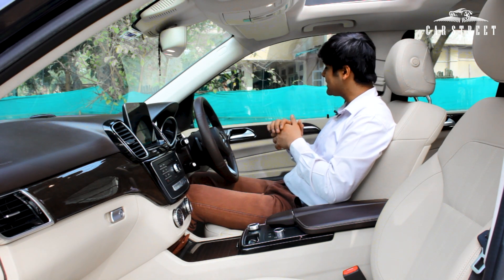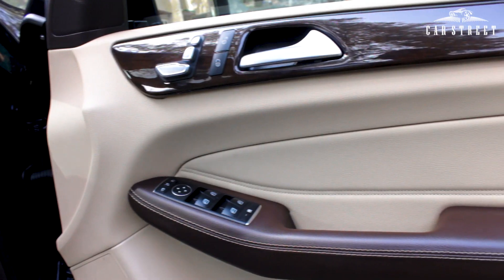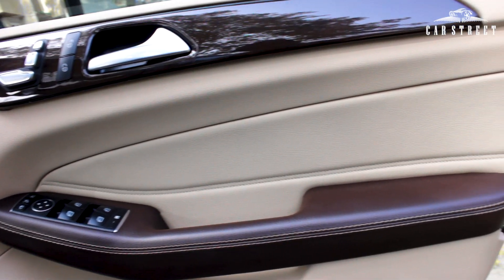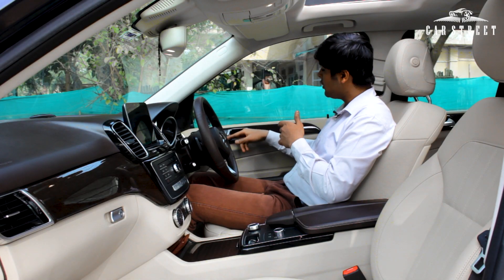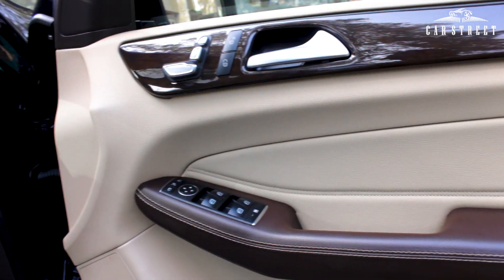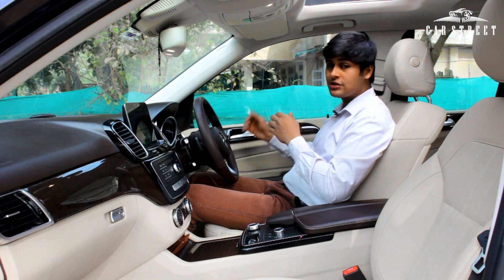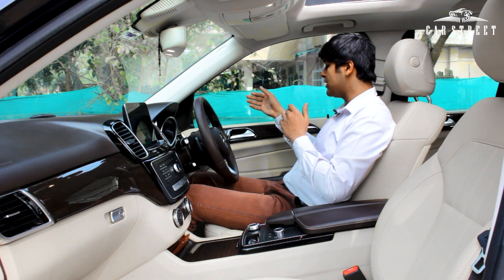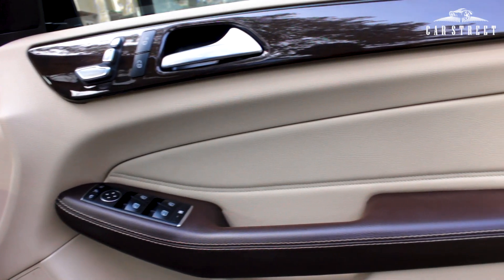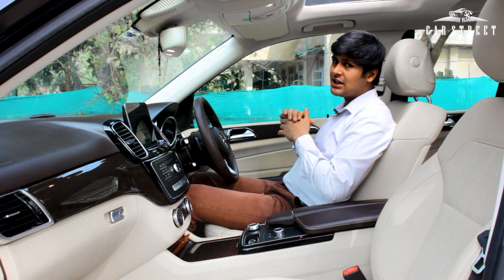Starting with the door panel — the entire panel is wrapped in shiny cream leather. We have a shiny wooden panel with a chrome door handle, lock/unlock button, and chrome front seat position settings. The armrest is wrapped in shiny brown leather. Gloss black controls handle the power windows and side view mirrors, and there's storage space at the bottom of the door panel next to a speaker output.